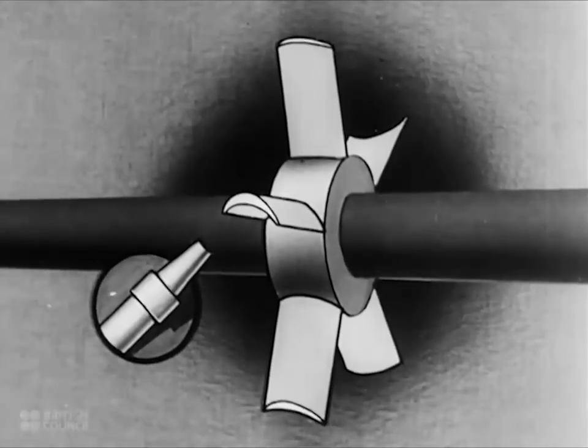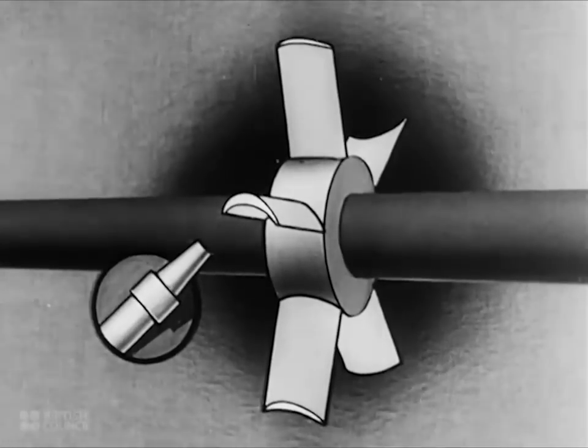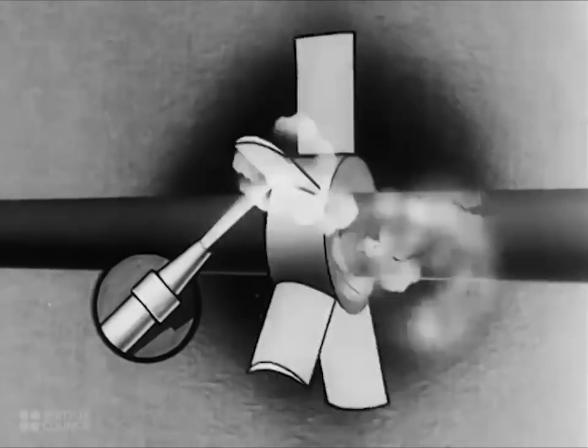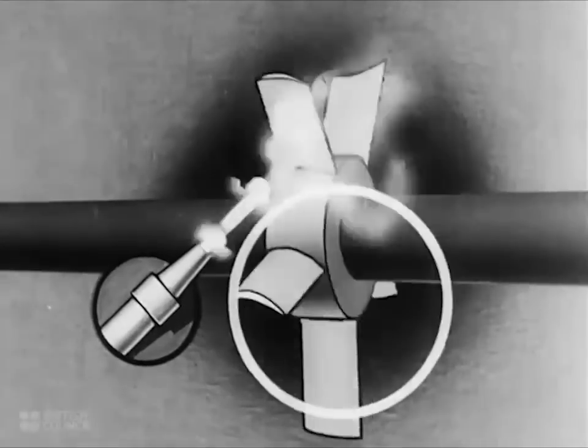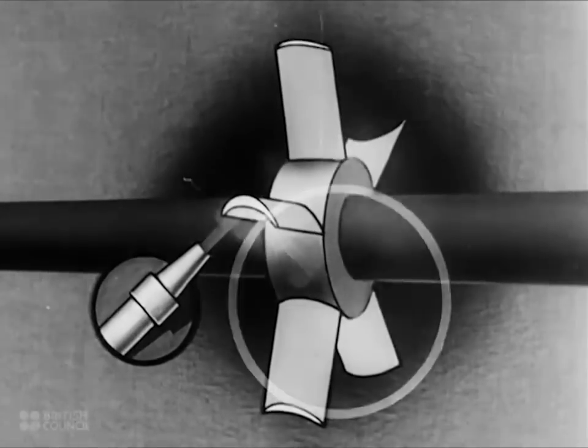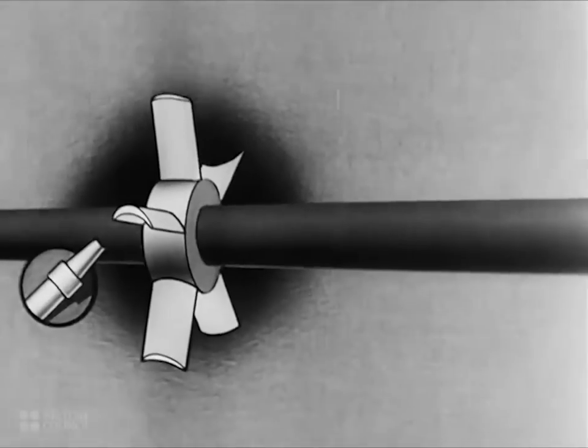At first, Parsons tried making a simple turbine rather like the one of Branca, but he very soon realized that the steam was not being efficiently used — that it still retained much of its energy after leaving the blades of the wheel. He hit on the idea of using this surplus energy to drive a second wheel, and perhaps a third and fourth.